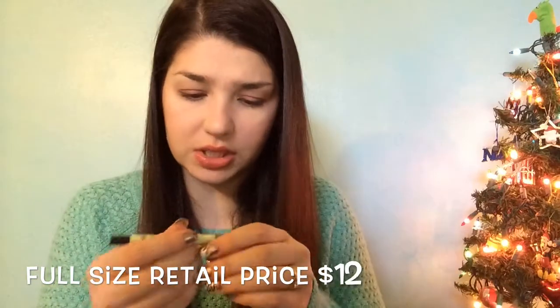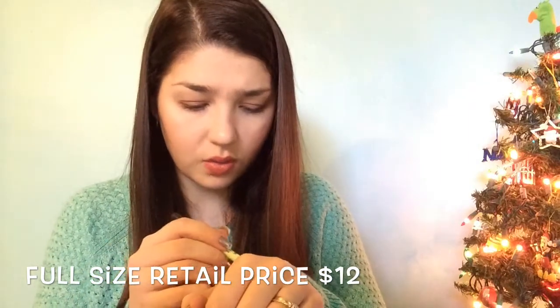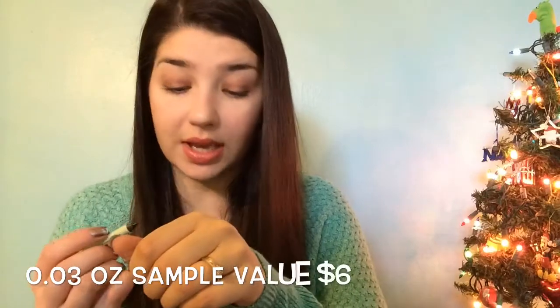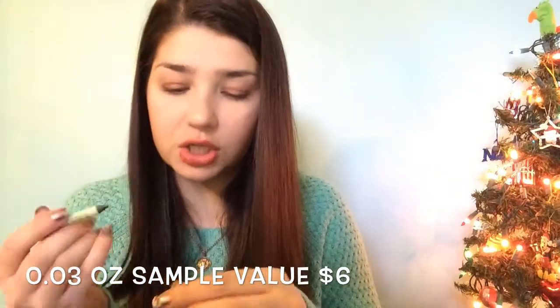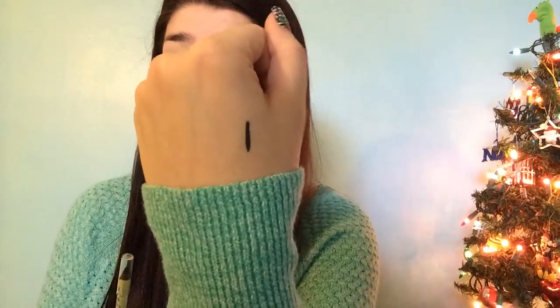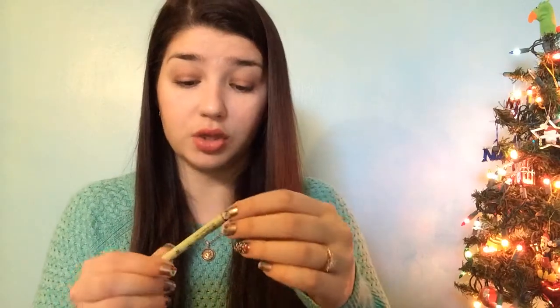Next is the Endless Silky Eye Pen from Pixi, I think in black. This is super silky — I love this. I already have so many eye pencils, but I will use this one because look at how pigmented it is. It goes on super easy. I'm really excited about this one.